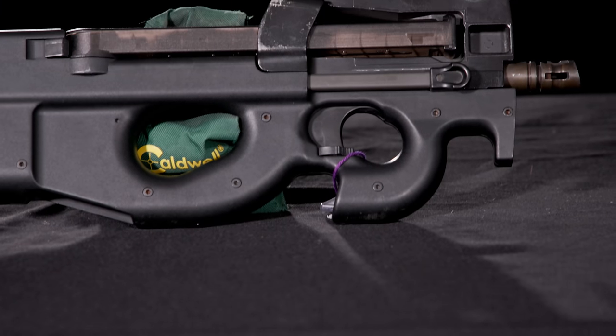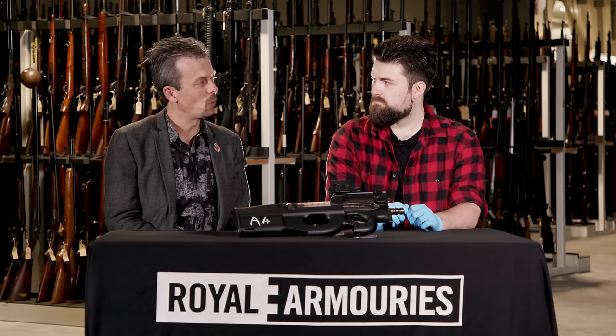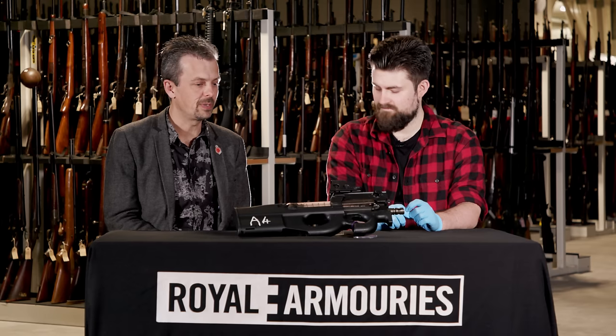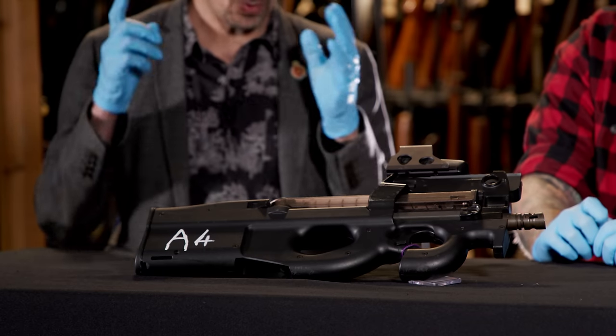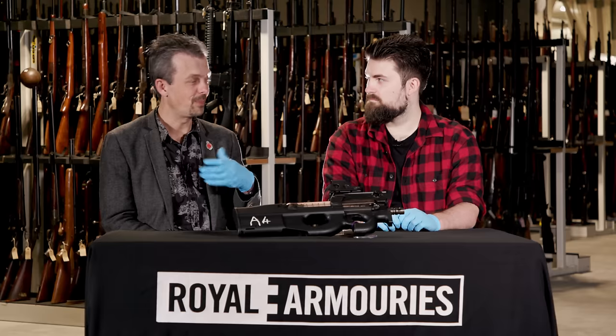So the P90 — Project 90 — coming from FN Herstal, one of the biggest arms companies in the world. Not just the SCAR, but this. Compact, light, portable, but also with the ability to penetrate soft body armour. That resulted in a pistol-class round: the 5.7. Very small diameter, relatively long, very high velocity.